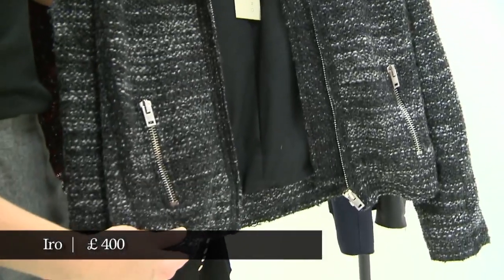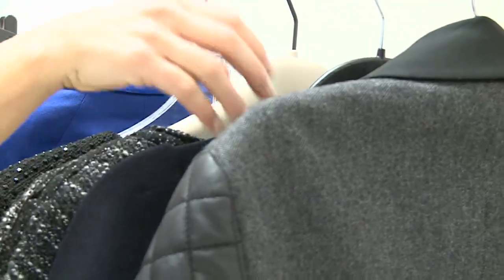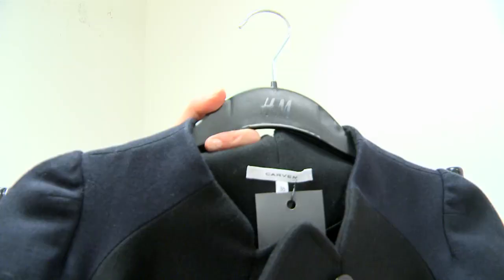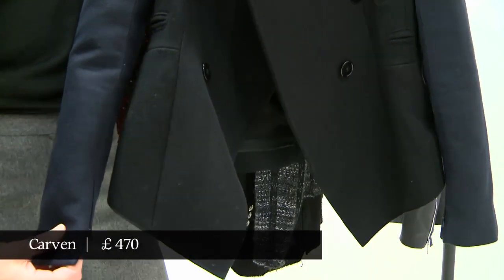This is definitely one you could comfortably wear as a shoulder cape. This jacket by Carven has a kind of cape silhouette to it anyway, so if you had this jacket and wore it as a cape, it's a more versatile version of just buying a cape.